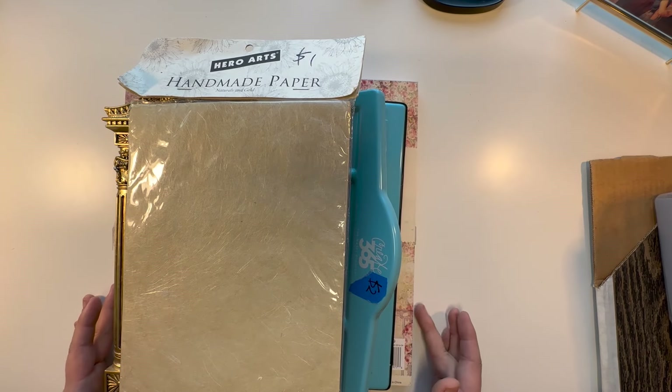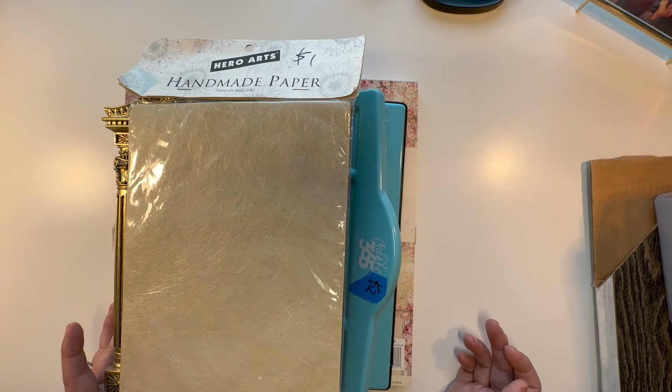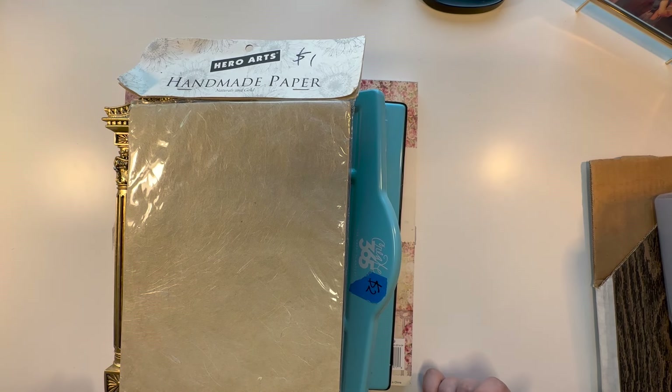This is going to be the last of the Austin Creative Reuse haul items. But I also have a small haul from the Goodwill Outlet store, so we'll jump into that one after I finish this.